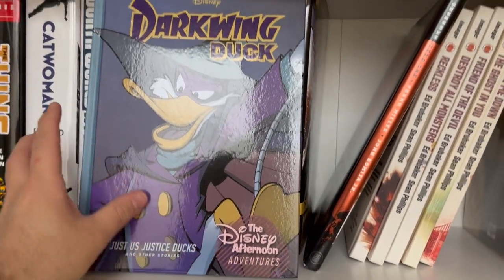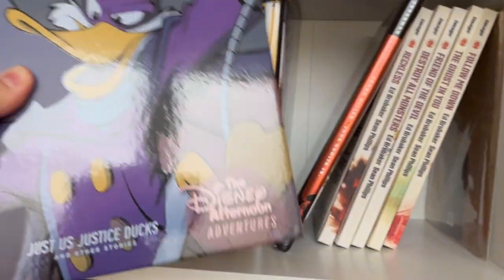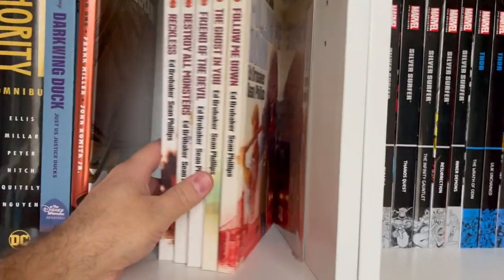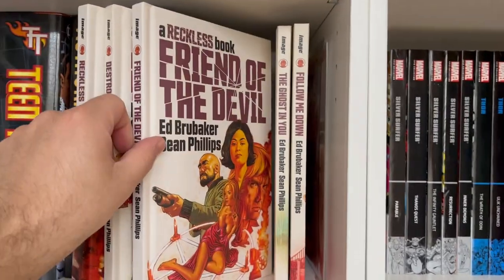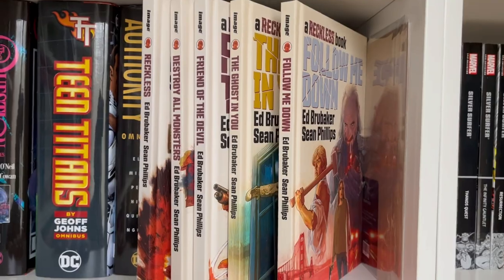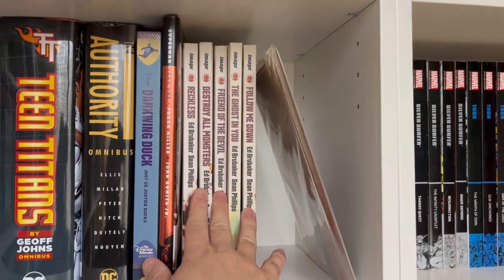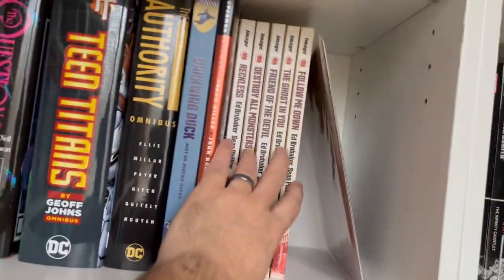Darkwing Duck — this collects the Disney Afternoon Adventures Digest books you might have seen in grocery stores in the 90s. This is the first volume from Fantagraphics, and it's not just Darkwing Duck — you also get DuckTales, Goof Troop, Bonkers, TaleSpin, and even the Gummy Bears. Then Reckless by Ed Brubaker and Sean Phillips, done in the style of dime paperback novels — but they are comics. Each volume can be read at any time. Only five volumes so far, but it is my all-time favorite Brubaker and Phillips team book. I could read 40 volumes of that.